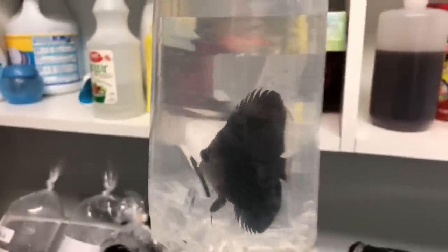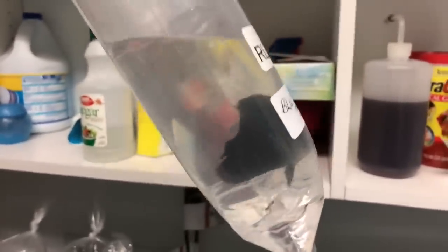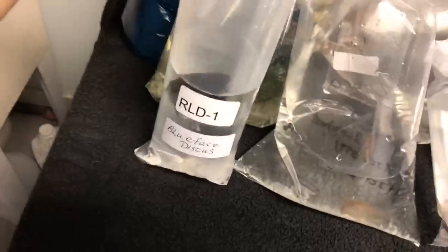On to happier notes — blue face discus. Check this guy out — very beautiful and healthy specimen, so that'll be nice. You can kind of see that sheen through the bag. Oh yeah, you can see the fin there.